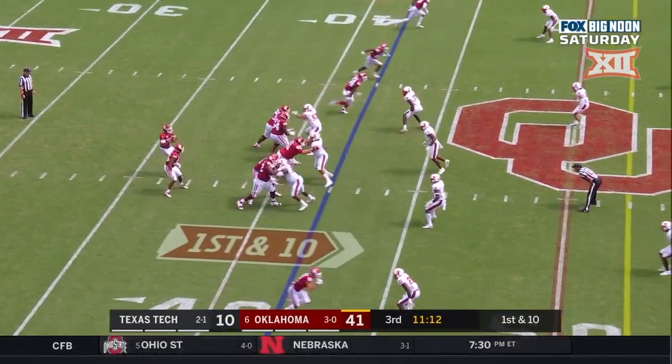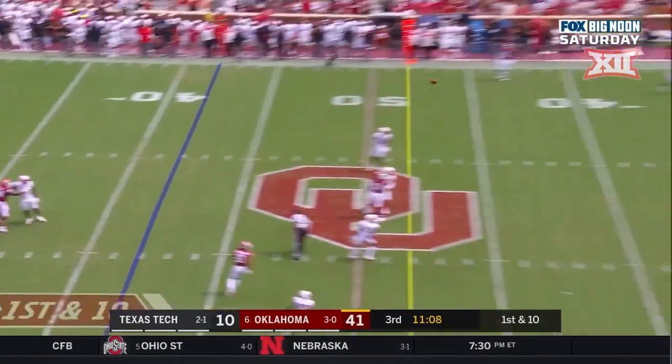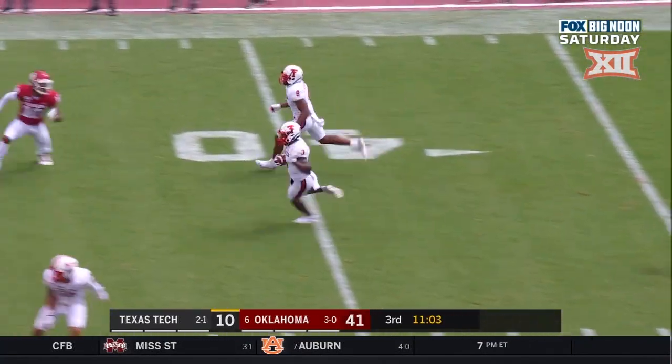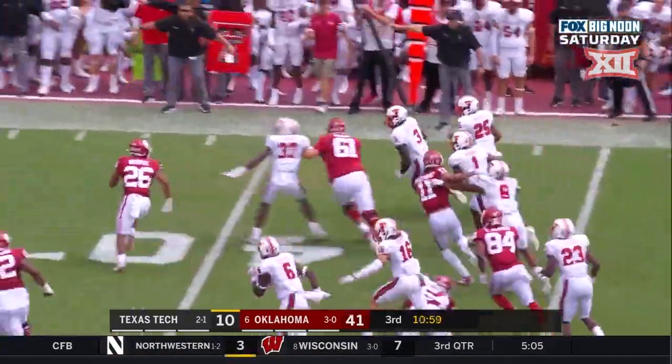Great communication by the officials to get that one right. First and ten at the 42, Hurts closing in on 400 yards passing — and he's intercepted! The first of the year for Hurts. Douglas Coleman on the return, Coleman still on the move down the sideline.